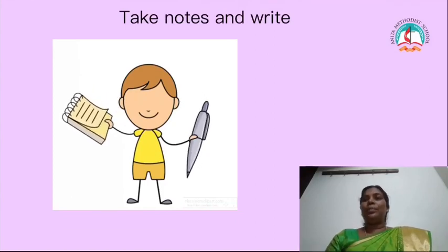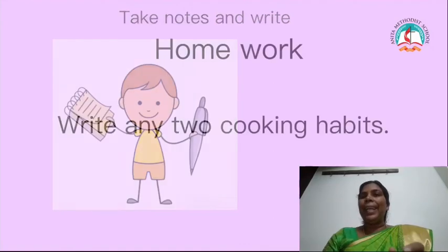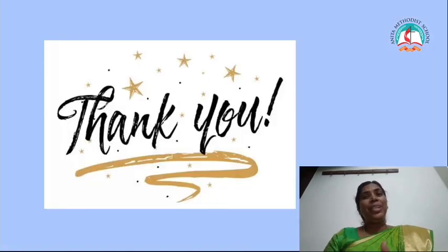Take a note, children. You can write any two cooking habits. Children, see your video lessons, see your supplementary lessons, and also do the worksheet and test. Don't forget. Be safe, children. Thank you, children.